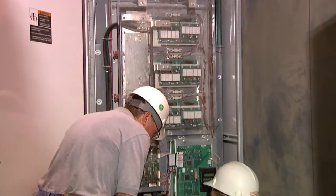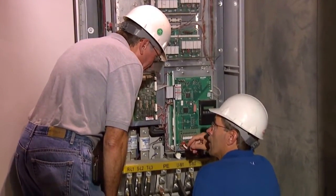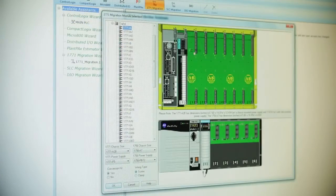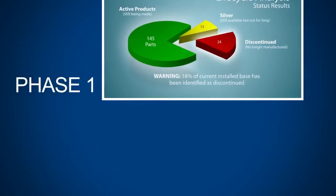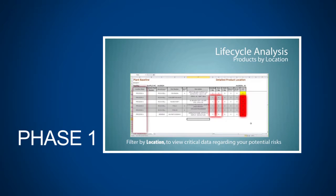If you do need more time, Rockwell Automation will help you develop a phased migration approach, supporting your legacy automation while you migrate on your timeline. Our technical and financial tools help guide you through the migration process. Here's an example of what a phased migration might look like. First, develop a list of migration priorities based on our installed base evaluation service.